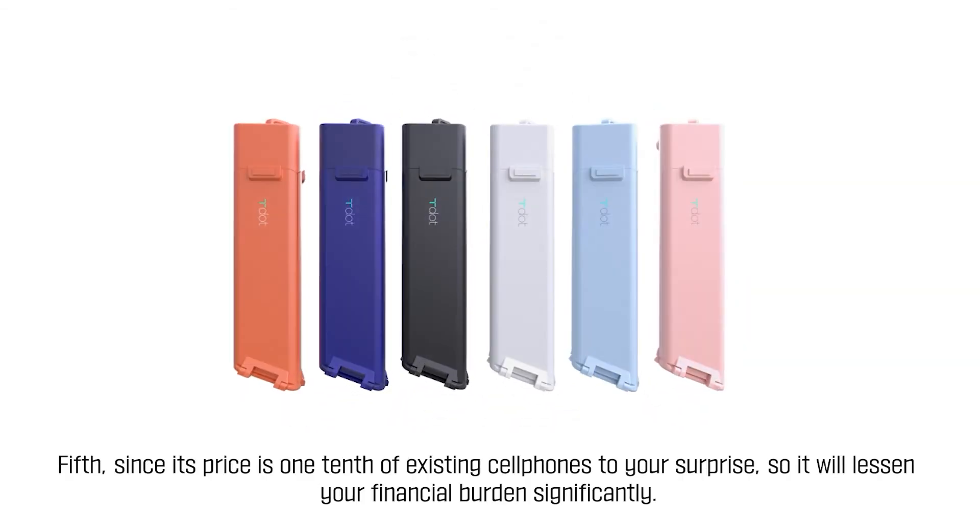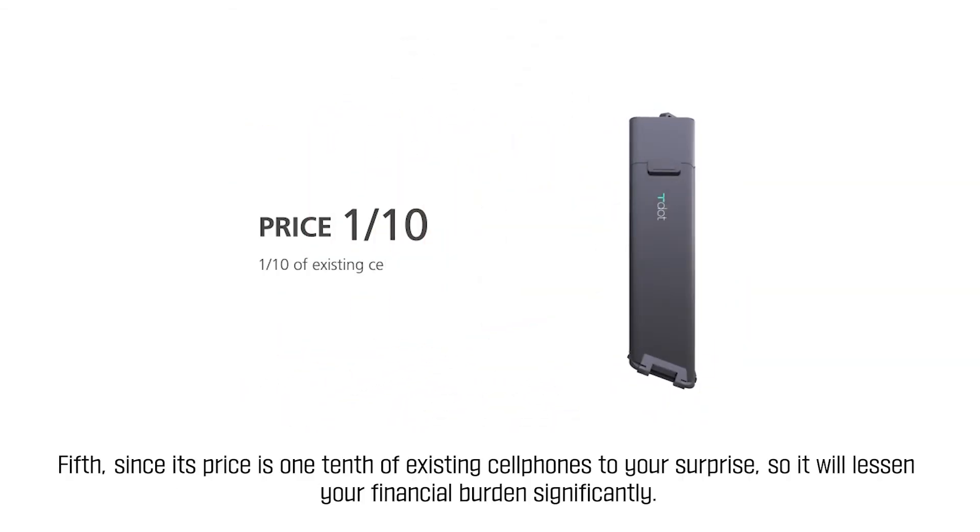Fifth, since its price is one-tenth of existing cell phones, to your surprise, it will lessen your financial burden significantly.